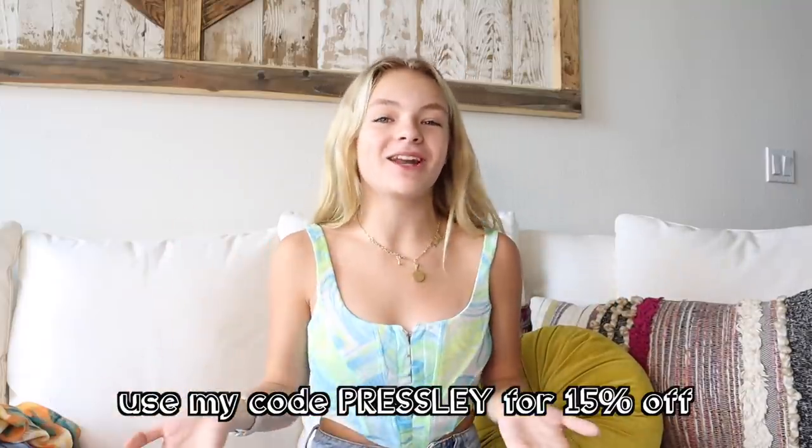Okay guys, so that is it for my haul. Make sure you use my code for 15% off the entire White Fox site — I will be linking all the products in the description box down below. Go over to my Instagram to see the giveaway I'm doing with White Fox; you definitely do not want to miss it. Thank you so much for watching this video — if you enjoyed, give it a big thumbs up, subscribe, and turn on post notifications. Don't forget to follow me on all my social media platforms. Always remember to stay sweet — see you next time, bye!